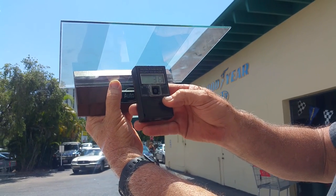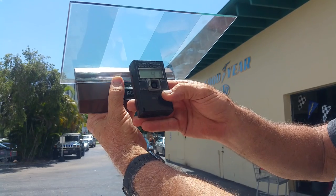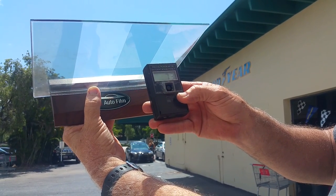Then you have Crystalline 70 at 40 BTUs per hour, and Crystalline 90 at 75 BTUs per hour.